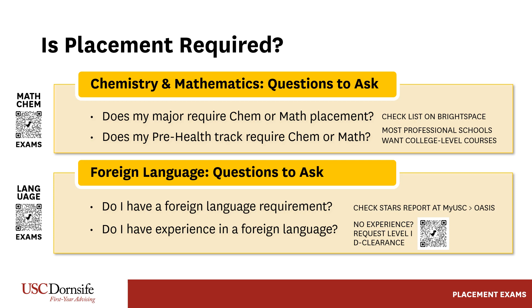Regarding math, speak to an academic advisor. Some students may need to take a math class even if they have mathematics exam credit in AP, IB higher-levels, and A-levels — for example, pre-health students and chemistry majors. For more information about foreign language or math and chemistry placement exams, including learning accommodations, scan the QR codes on the screen shown here.